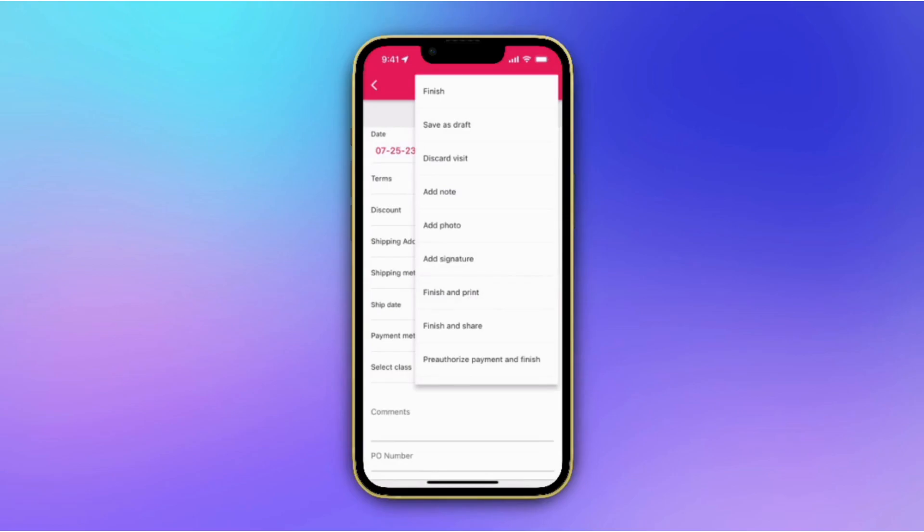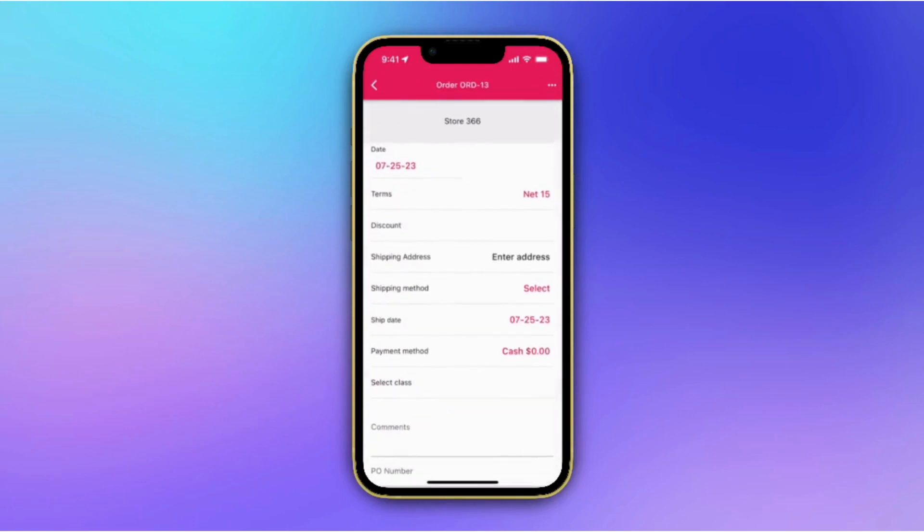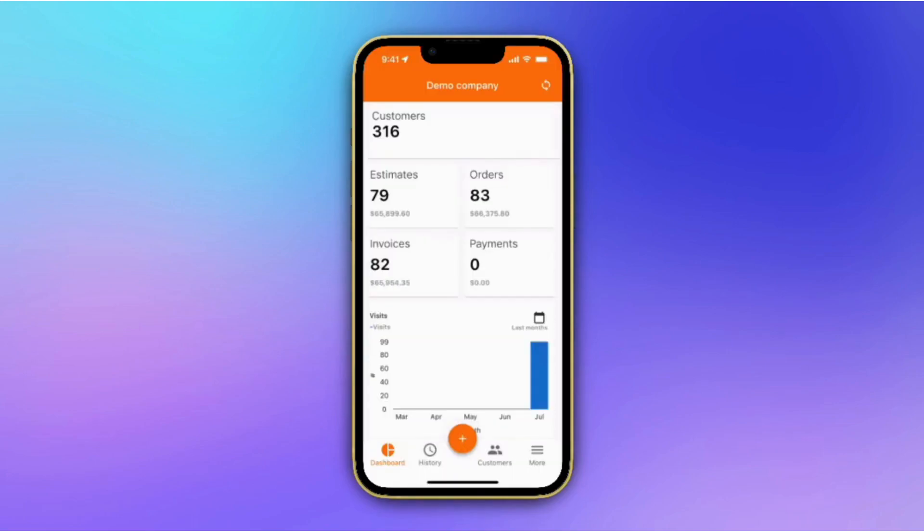Congratulations! You're now familiar with the In-Situ Sales platform and its incredible features. As you continue to use it, you'll discover even more ways it can streamline your sales processes and enhance customer interactions.